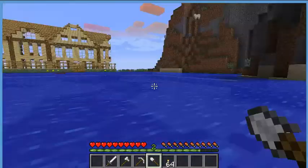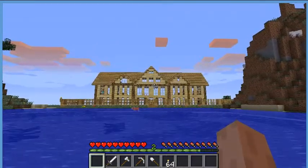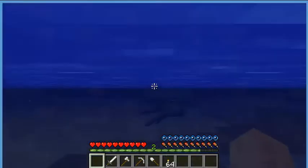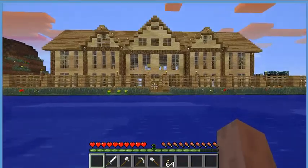Hello guys, David here with a cool modern house that I've finally downloaded. It's actually cool and it looks more of a mansion than a modern house.